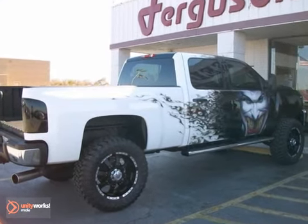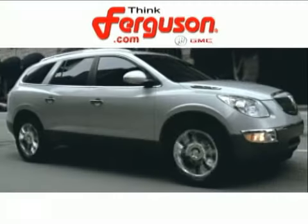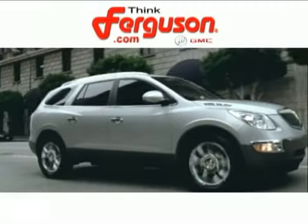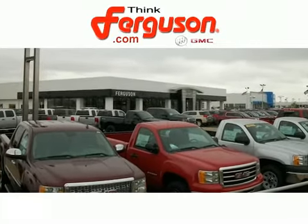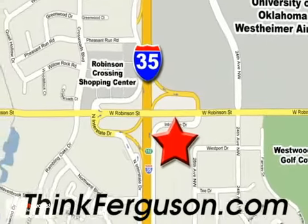Come on in and take it for a test drive today and you won't be disappointed. The deals won't get any better than they are every day at Ferguson Buick GMC. The customer service is great too. We are conveniently located off I-35 and West Robinson Street in Norman, Oklahoma.